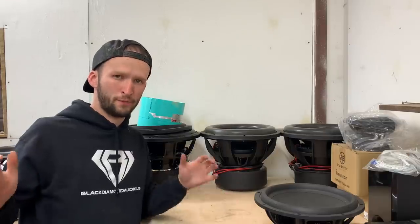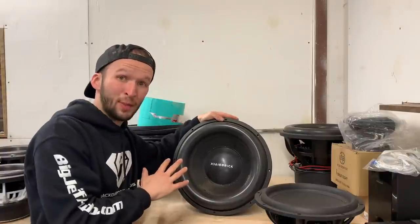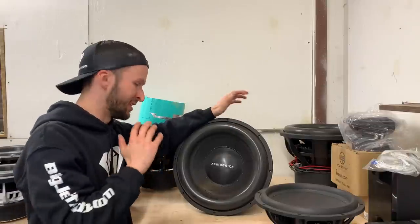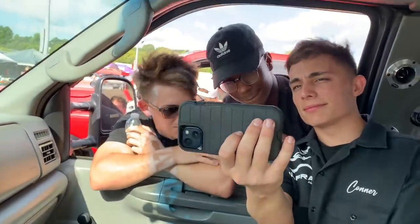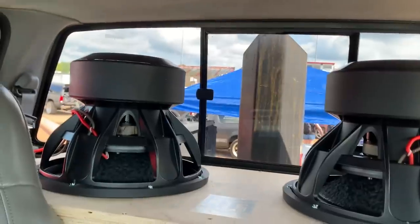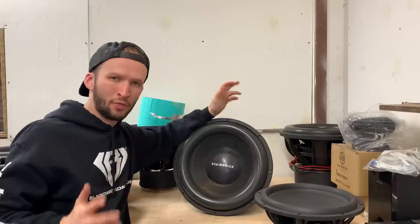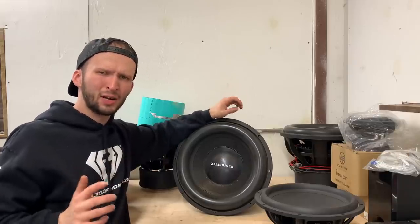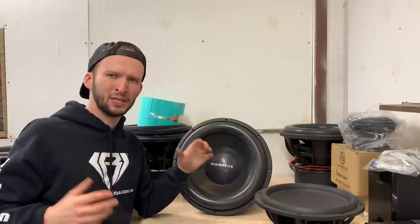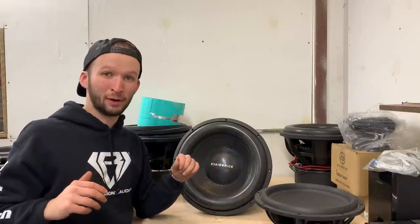When I originally did the build for the truck last summer, we had two of these Black Brick Heavy Hitter 15s hooked up. These things are monsters — a ton of fun using them. I thought about throwing them back in there, but I'm not 100% sure yet. This is not really an audio show, I don't need anything crazy, but I did want to have something half-decent hooked up in there for it.